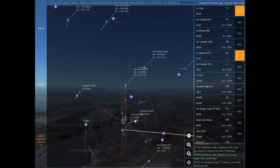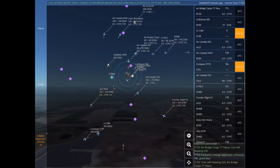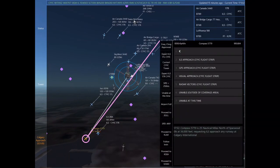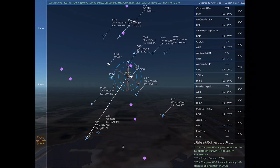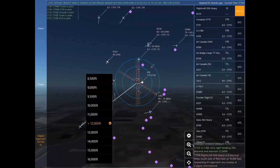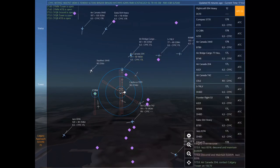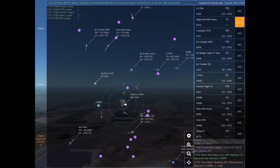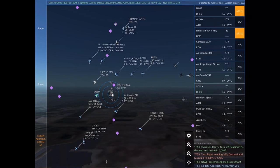Air Canada 204, frequency change approved. Lufthansa 188, good day. Compass 5770 is 25 nautical miles north of Sparwood Elk at 36,000 feet, requesting ILS approach any runway at Calgary International. Air Canada 3440, expect vectors for the ILS approach Runway 17 right at Calgary International. Golf Charlie Juliet Bravo Alpha is 24 nautical miles southwest of Turner Valley at 19,500 feet, requesting visual approach Runway 11 at Calgary International. Turn left heading 220.